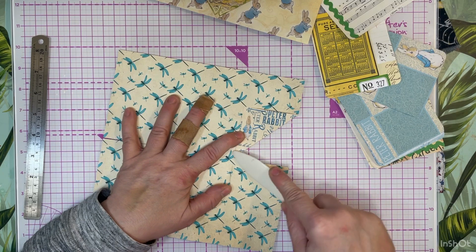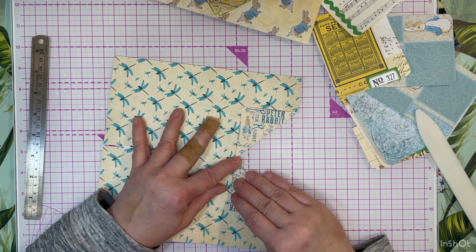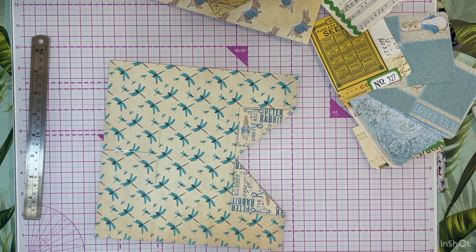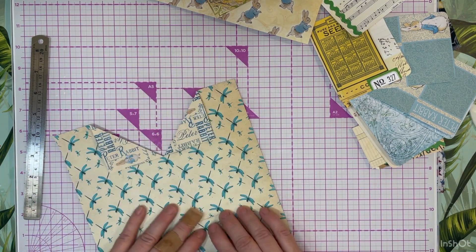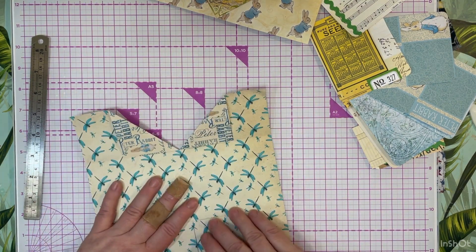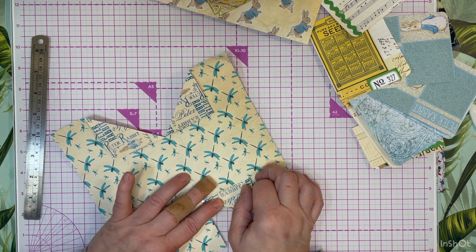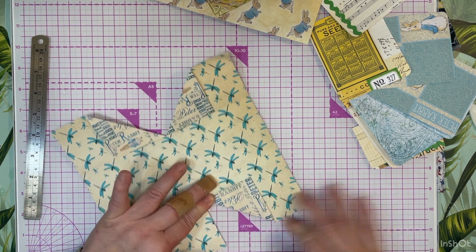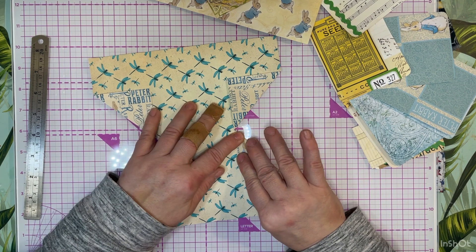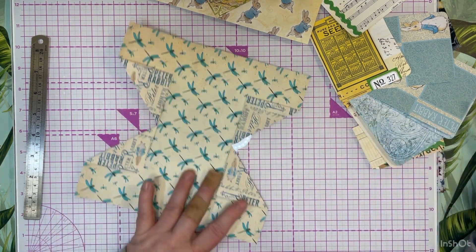I'm going to fold down everything before I glue. Sometimes I get a little quick on the draw and end up gluing and then it's all wonky, and then I have to fix it and feel like a moron with all the self-recrimination - why did you do that, why didn't you think that through? So let me fold it all and make sure I like how it looks.